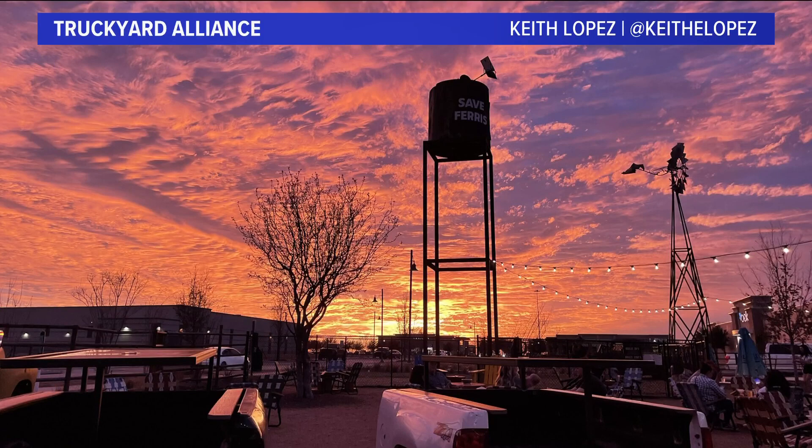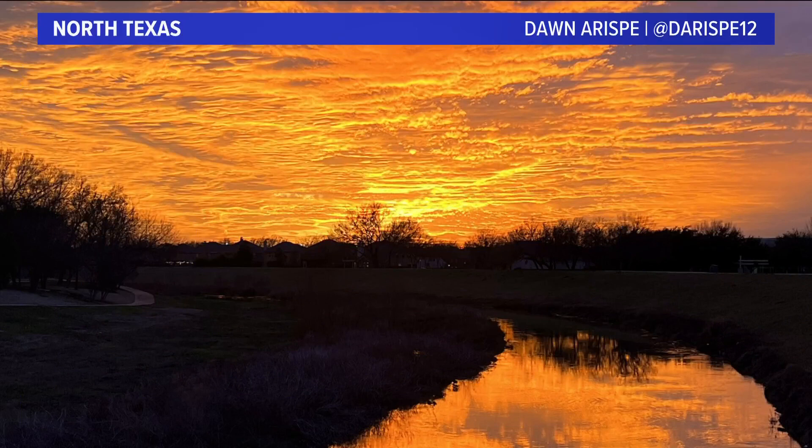Here's another one for you. Keith Lopez — where's this one? Ferris. Save Ferris! I like that. The Truckyard Alliance — my gosh, just a gorgeous picture.